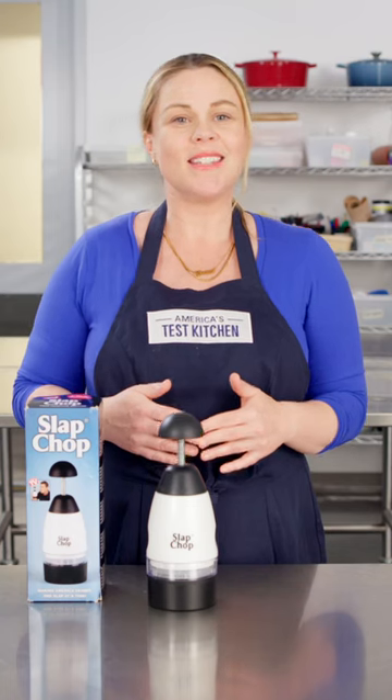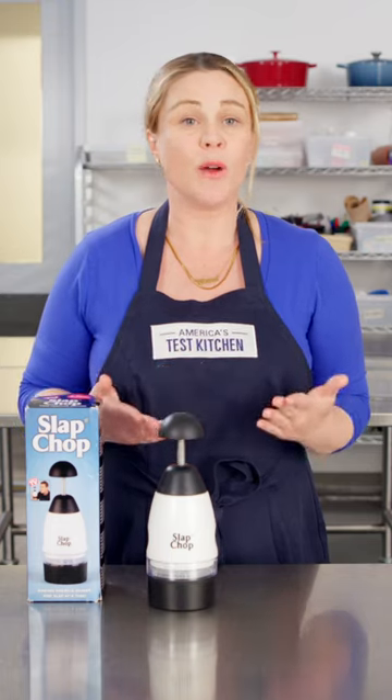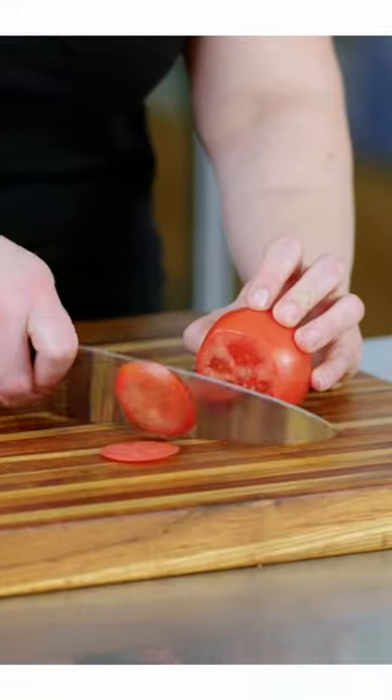We recommend instead sticking with the most simple of all veggie prep tools: a chef's knife and a cutting board.